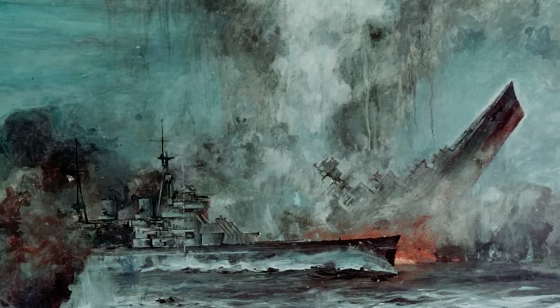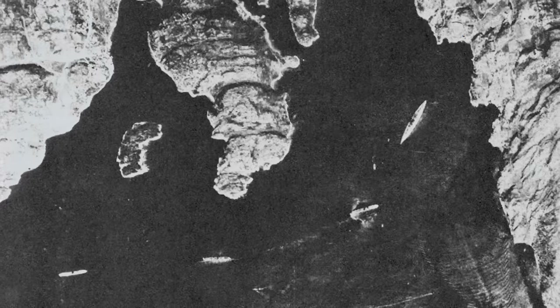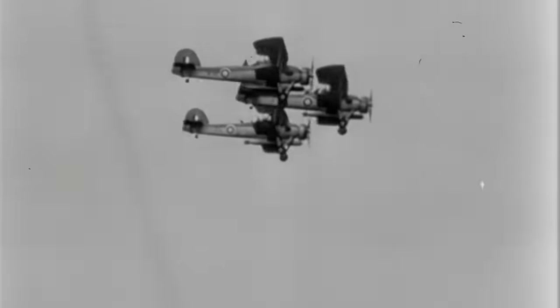Hood was absolutely obliterated. A shell from the Bismarck struck it in just the wrong place — a 100-foot-tall blowtorch of flame erupted from the battlecruiser, and mere seconds later an apocalyptically large explosion erupted, breaking the ship clean in two and sending her multi-ton turrets up into the air. A mere three minutes later, what was left of Hood disappeared beneath the waves, and all but three of her crew — 1,415 men — eventually joined her. The Royal Navy diverted all available assets to return the favor. Enter the Swordfish. Once Bismarck was located a couple of days later, the carrier HMS Ark Royal launched 15 Swordfishes for a strike mission. Bismarck's defenses were formidable, but the Swordfish's anti-aircraft guns were calibrated for faster, more modern aircraft, and rounds that would have eviscerated any other aircraft simply flew by harmlessly.